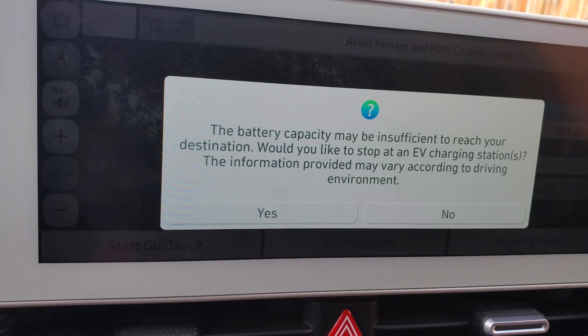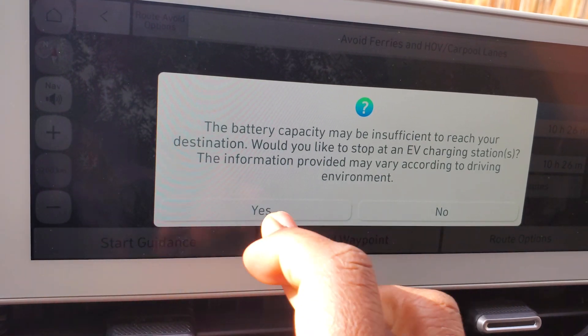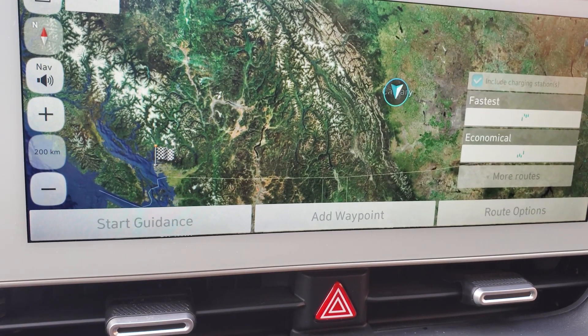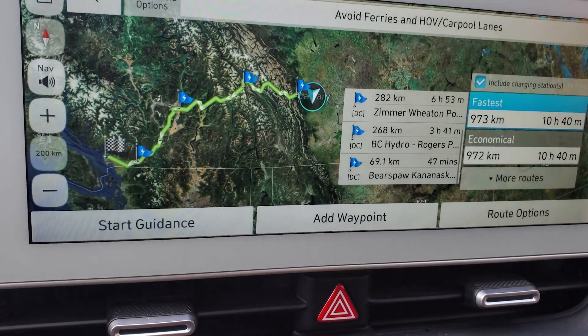So now it's calculated how many times I need to stop. The battery capacity may be inefficient. So there you go — it added one, two, three chargers along the route.